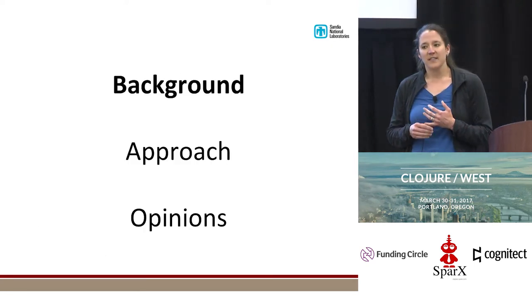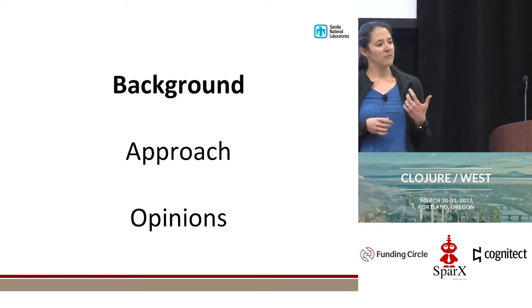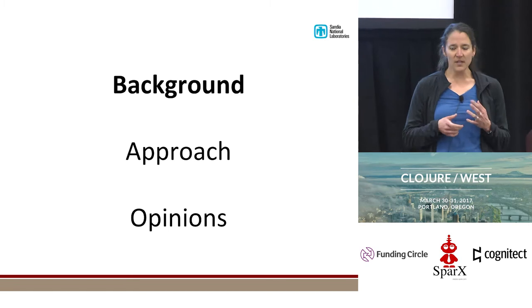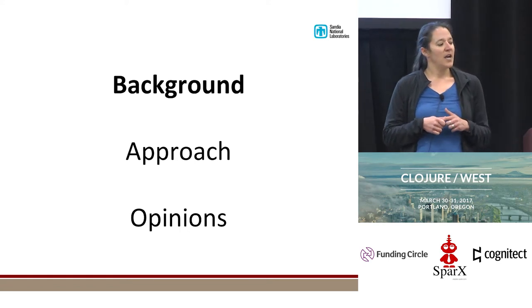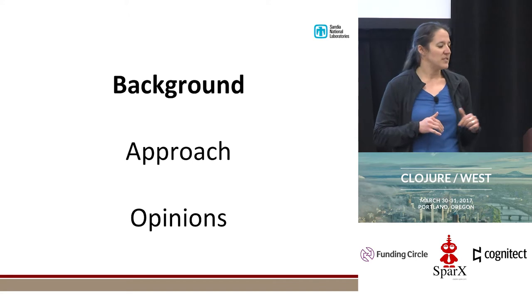Here's an overview of how this talk is broken down. I'm going to give some background about where I work, what my background is, and the problem that we were trying to solve. Then I'll go through the approach that we took to solve that problem, and then summarize with some opinions about how well that approach did or didn't work. There will be a liberal sprinkling of opinions throughout the approach section as well.